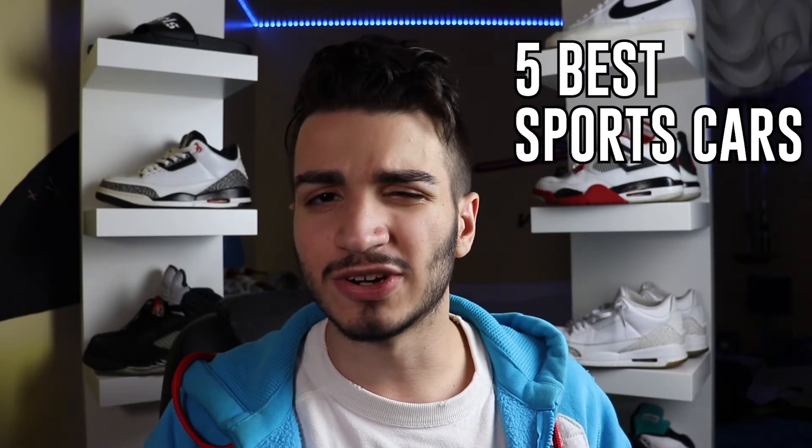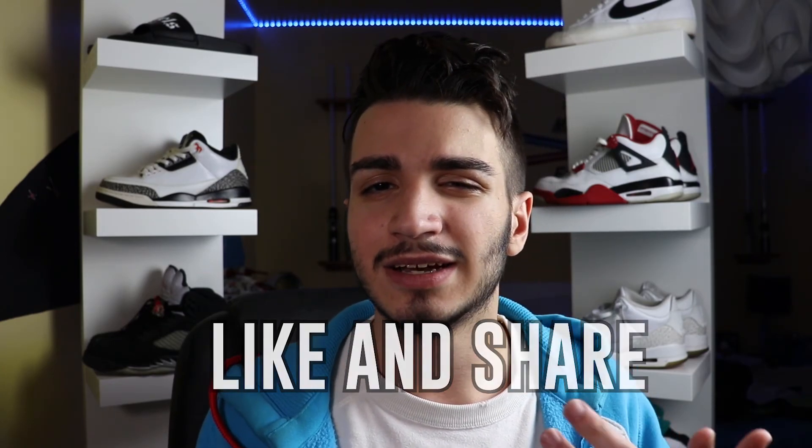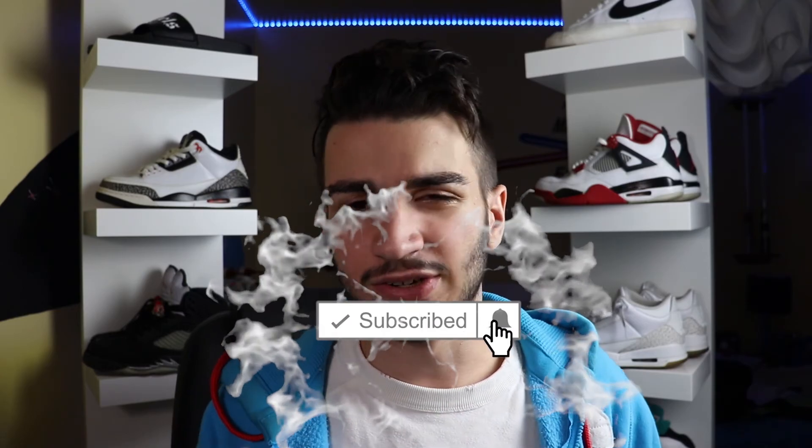So, the 5 best sports cars you can find under $3,000. Comment down below your opinion, like and share this video if you enjoyed it, and last but certainly not least, subscribe. I'll see you all in the next one.